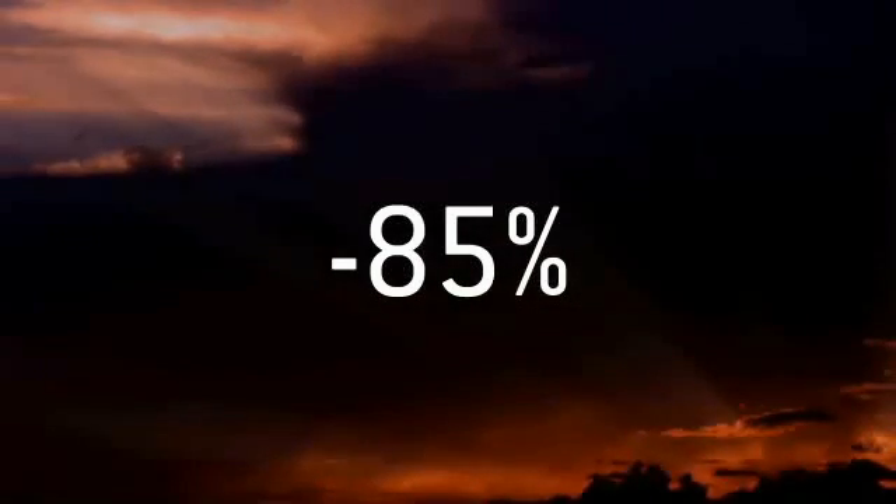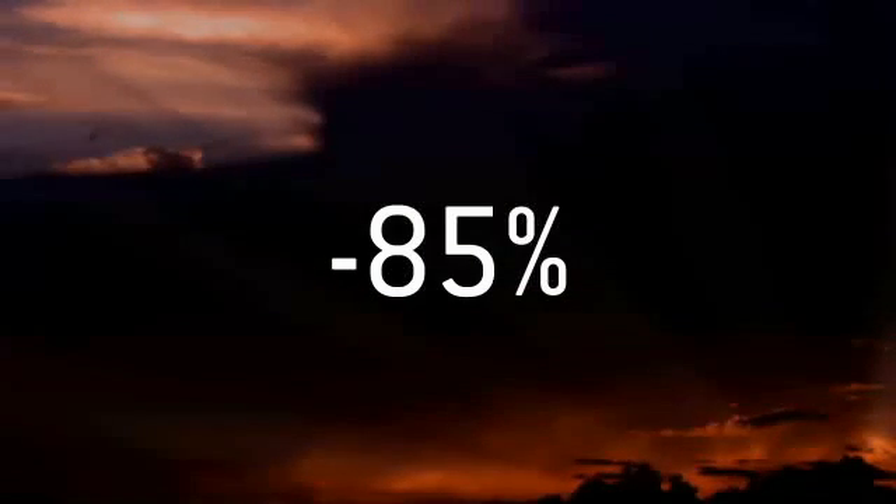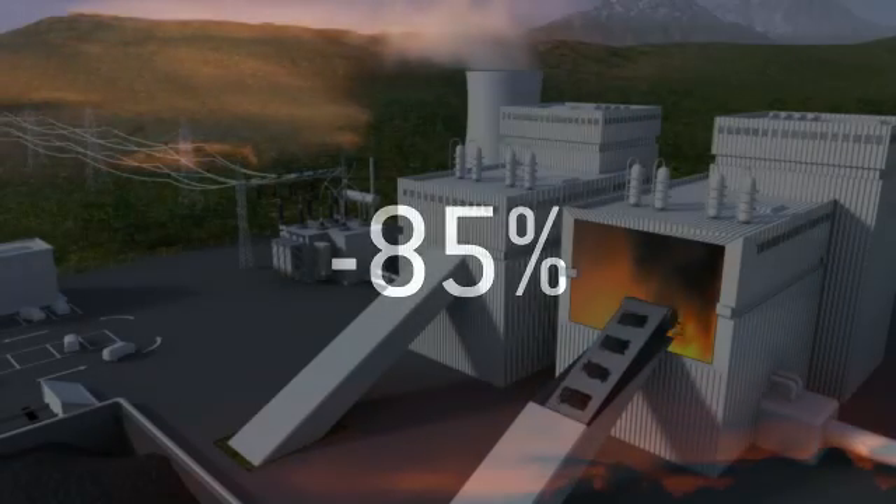The good news is that the solutions needed to cut emissions this much already exist. One of them is carbon dioxide capture and storage, or CCS.